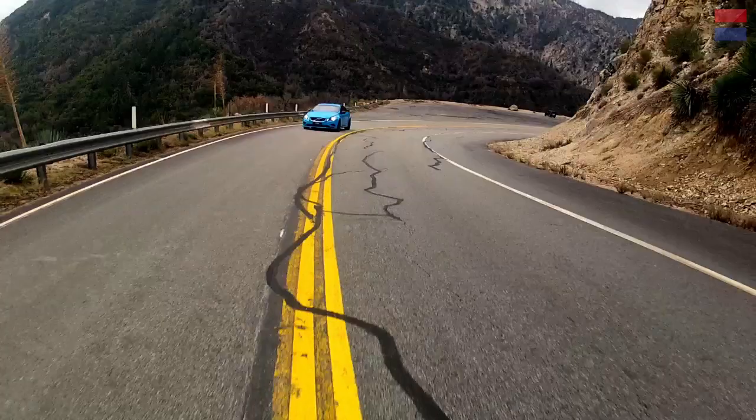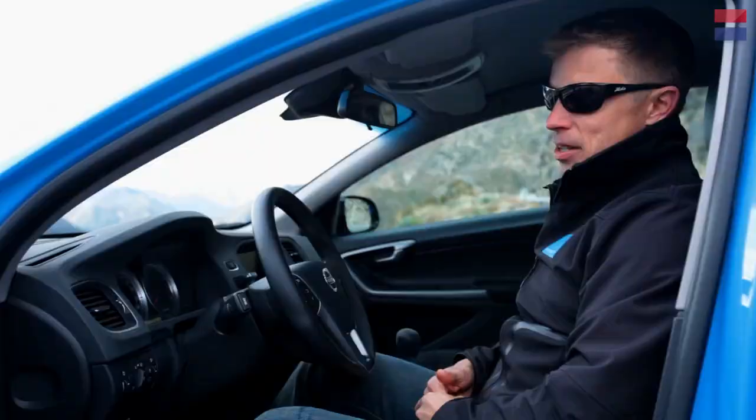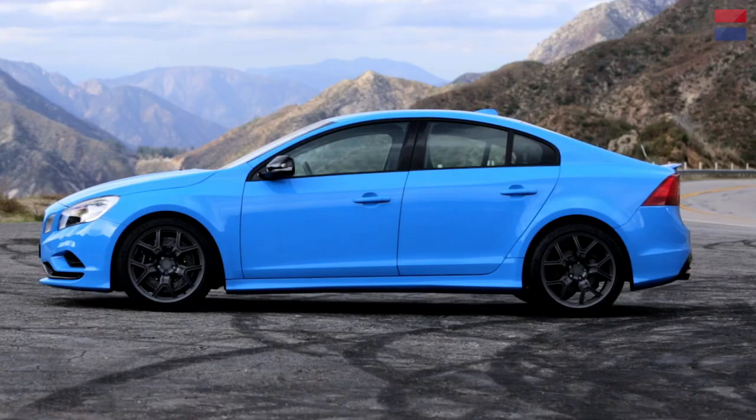So this is, you could say, Polestar's interpretation of the S60 the way we like it. The people that work at Polestar have one thing in common: all of us are car enthusiasts. This car represents how we would like to see an S60 — a car we would like to have.